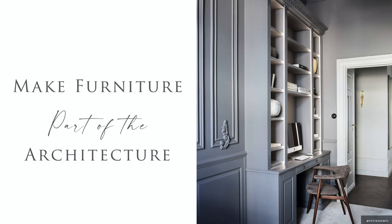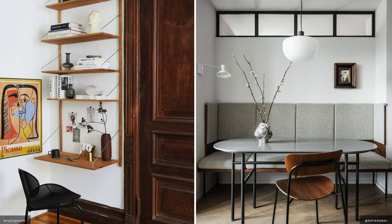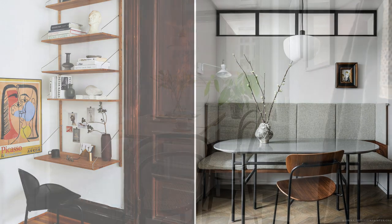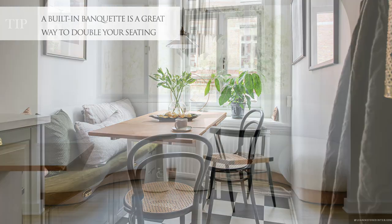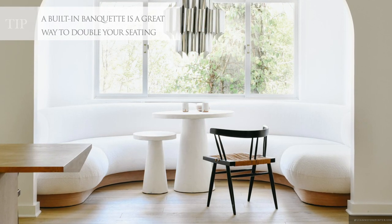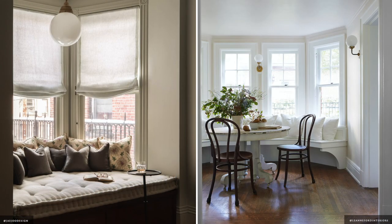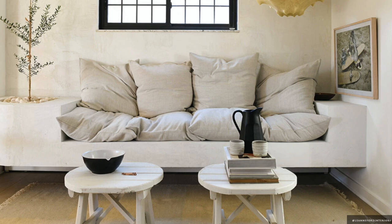Window seats, banquettes, inset bars and wall-mounted desks can turn a small nook into a beautiful space-saving architectural feature. Most importantly, make your pieces work for you. A console with an ottoman underneath can be a work zone, while a built-in window seat can function as a lounge, or with small tables pulled up to it, becomes a dining zone.